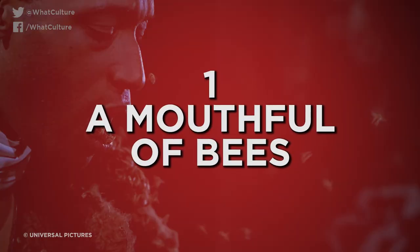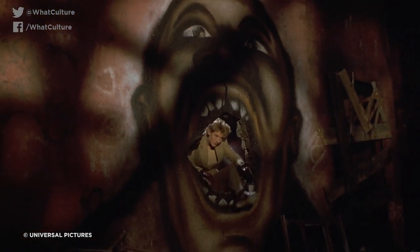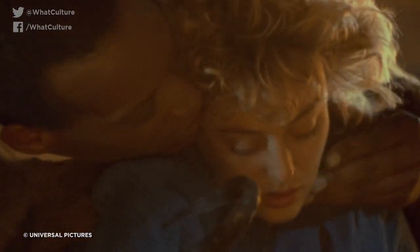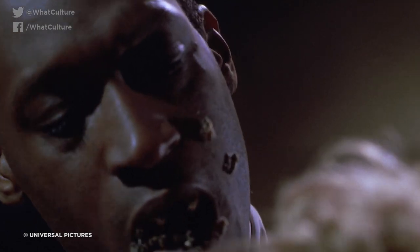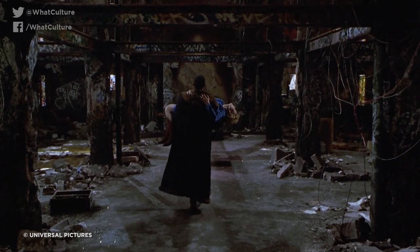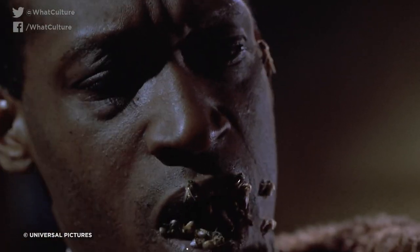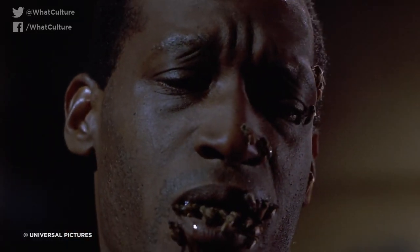Number 1: A Mouthful of Bees — Candyman. Cult 1992 horror flick Candyman features many disturbing sequences, not least the appearance of the titular urban legend with a mouthful of bees, reflecting the fact that his human self was murdered by a lynch mob who smeared him with honey and let bees sting him to death. The visual of Todd's mouth full of bees is deeply unsettling, and despite the film's low budget, one assumes there is some sort of optical effect or trickery going on here. The bees clearly weren't CGI — but animatronics, perhaps? You don't want real bees in your mouth, surely, Tony Todd?